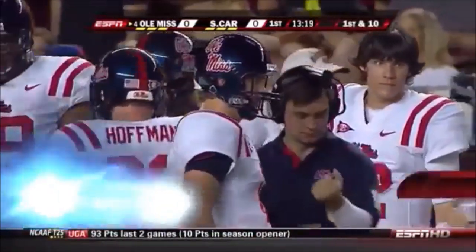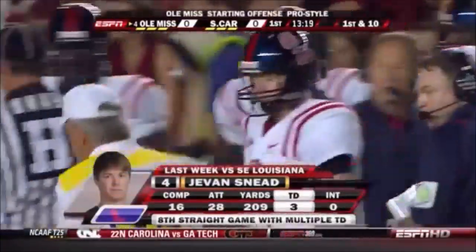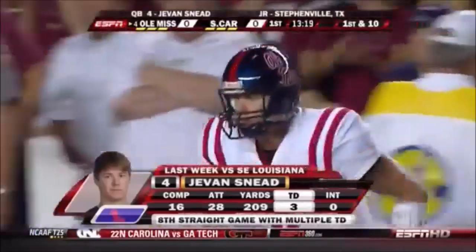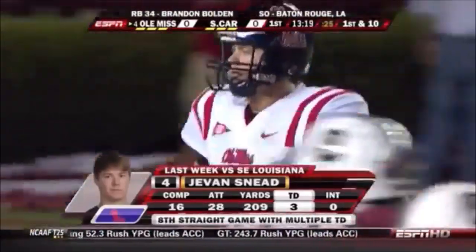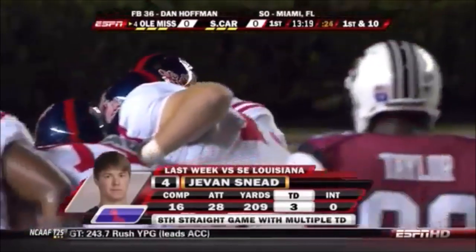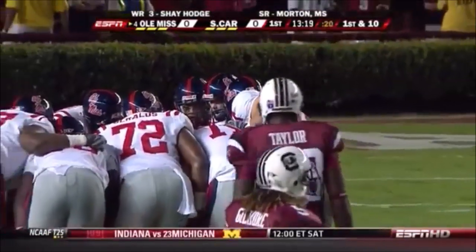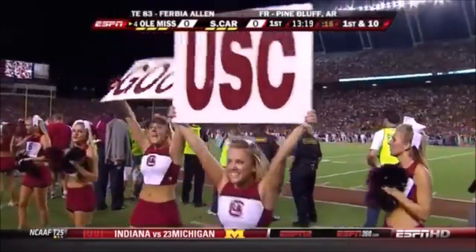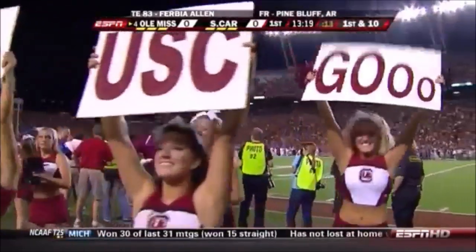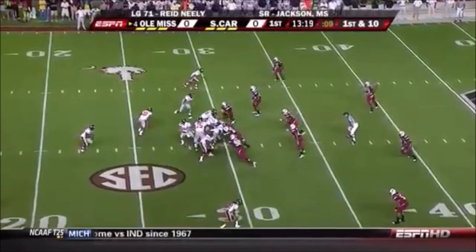Jevin Snead will go out there and try to manage all that adrenaline going through his body right now. Houston Nutt has mentioned he's been pressing early in his last two games. There's no question he has all the tools to excel at the next level in the NFL, but for this game tonight, for his team to win, he has to take what the defense gives him and not try to be the hero. He should have a good running game, typical of Houston Nutt's teams.